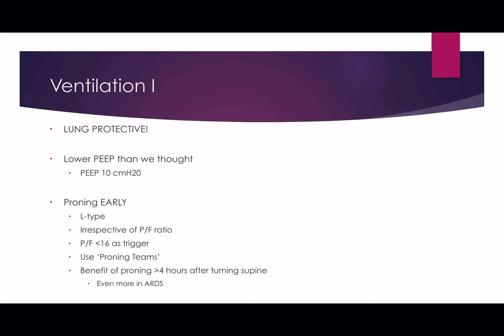The PEEP we were using for these patients was probably too high when we first started, and a lower PEEP strategy seems to be helpful, especially in the early phases of the disease. Proning is your friend here — prone them early. The L phenotype certainly seems to do better with proning. Irrespective of the PF ratio, if they're using more than 40–50% oxygen, prone them early and see what happens — you can often reduce FiO2 and may find your driving pressure is reduced quite significantly.